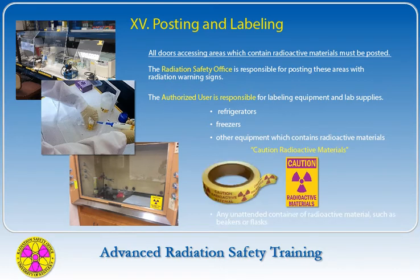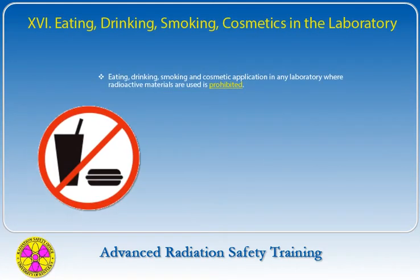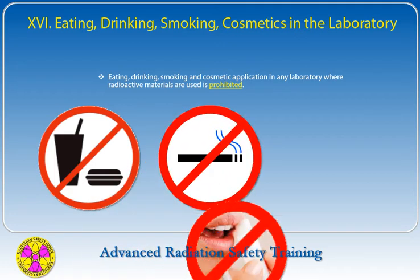Any unattended container of radioactive material, such as beakers or flasks, is also required to be labeled. Eating, drinking, smoking, and cosmetic application in any laboratory where radioactive materials are used is prohibited, in recognition of the potential inhalation and ingestion hazards and consistent with good health physics practices.